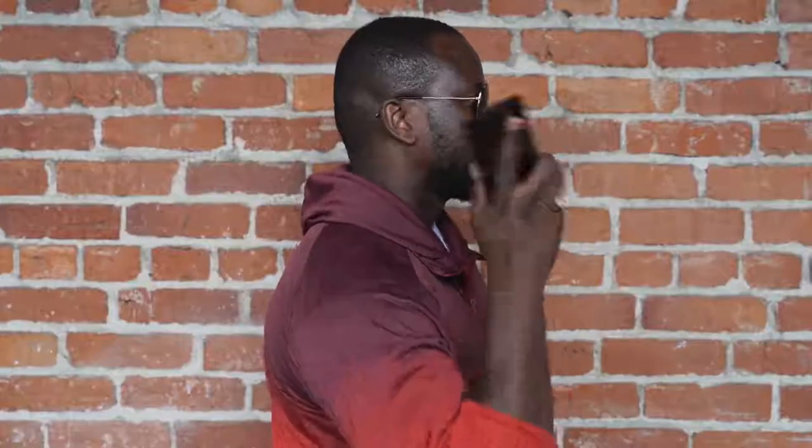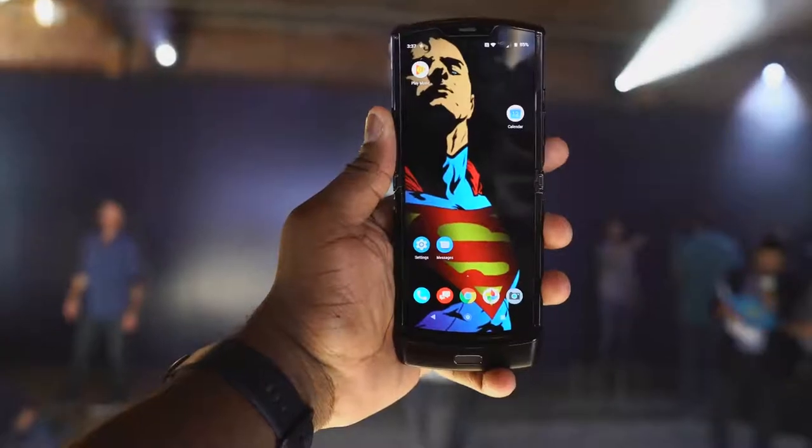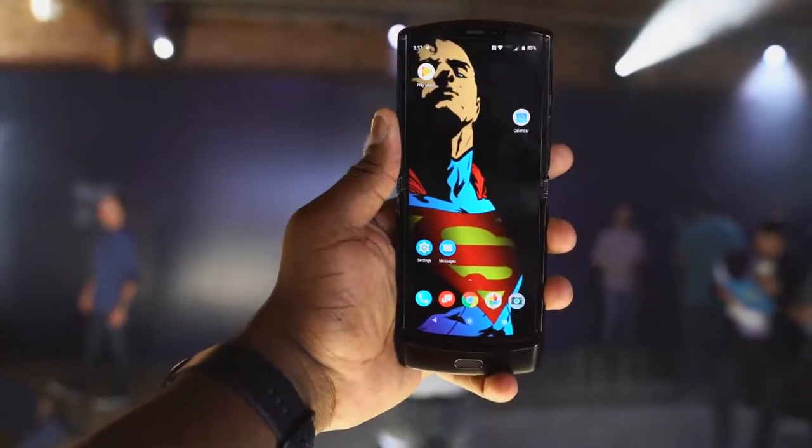It folds up, it opens up, and it's truly unique, giving you a display at 6.2 inches and a 21 by 9 aspect ratio.